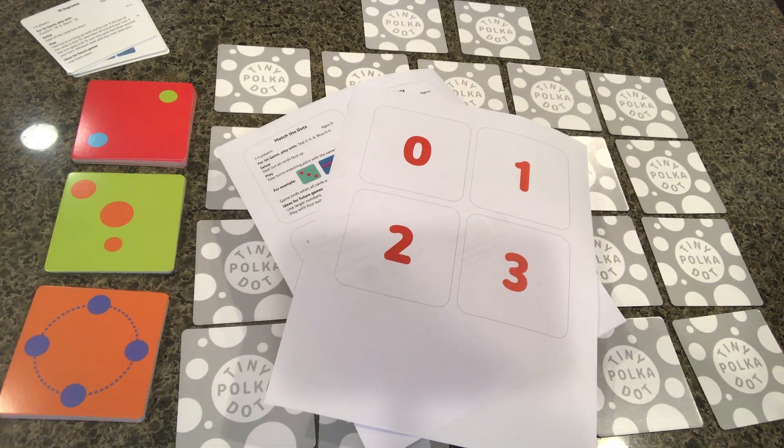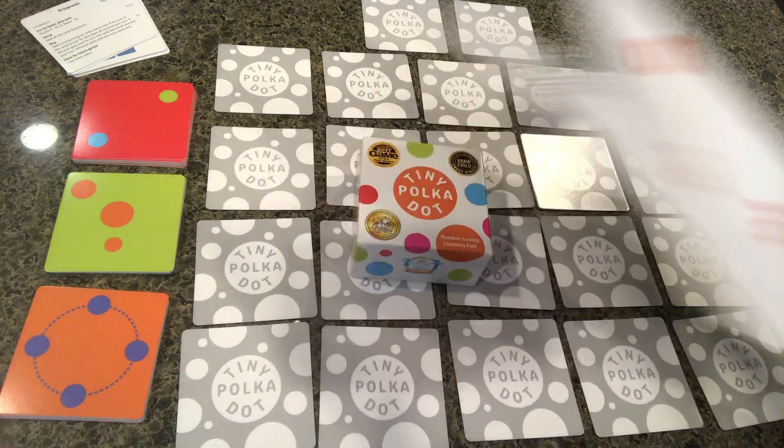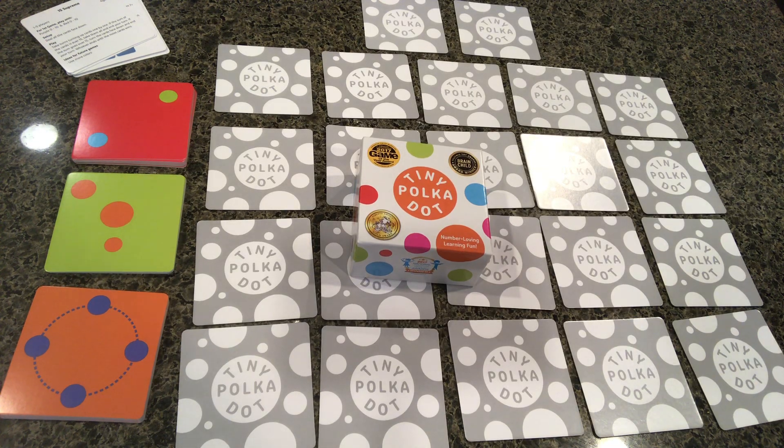Hello LCM kindergarten families, this is Mrs. Bernie. I wanted to share with you today another fun game — actually a couple of games — using one resource called Tiny Polka Dot. I purchased it from Amazon, but this is not something you have to purchase, because in the links I'm going to be sharing with you, you will have a free smaller version of this resource.